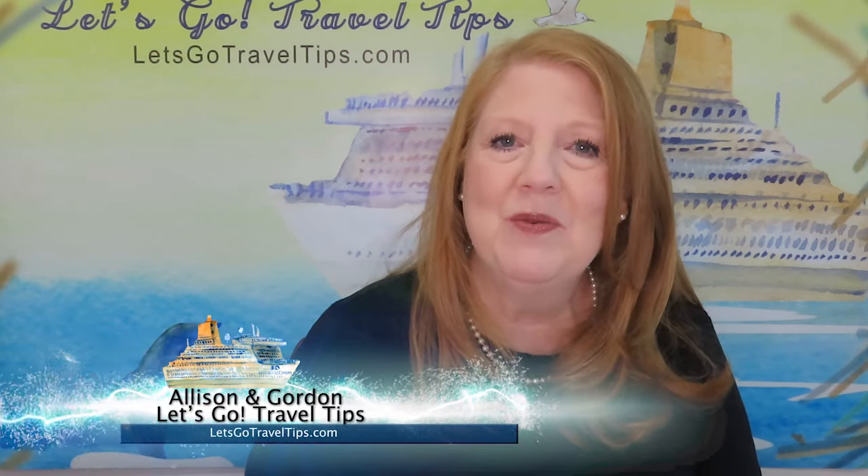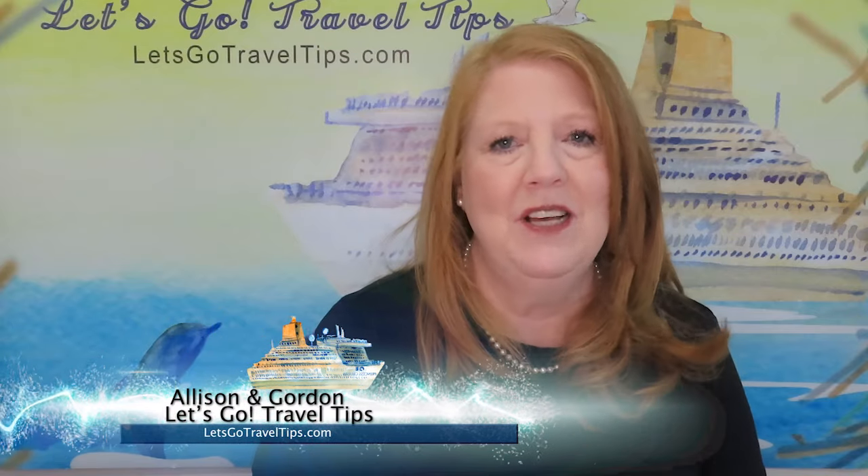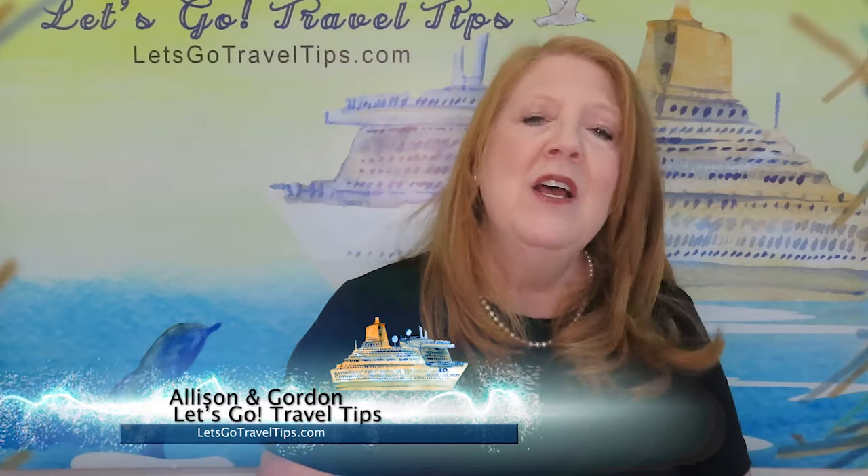Hi there, this is Allison with Let's Go Travel Tips and today is Wednesday, April 24th of 2024. Let's start at the top talking about the Sun Princess. Yesterday Princess made the announcement that they are going to be replacing the Signature Suite Collection and the Reserve Collection on board their ships with the Sanctuary Collection.